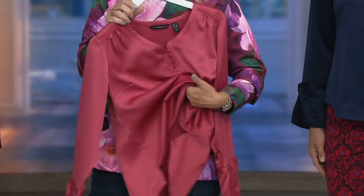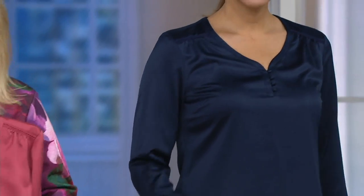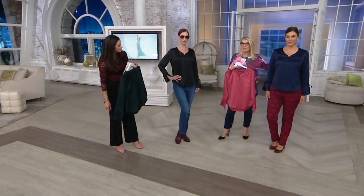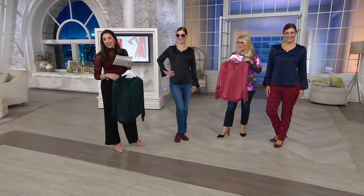It feels like a silky satin. When you get this home, it's easy care — you're simply going to throw this in the wash. To be able to bring home a fabrication like this that's easy care — you want to run. Run to the phone, so pick this up.